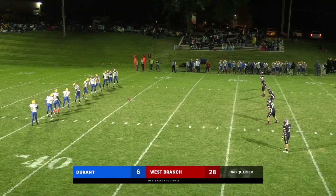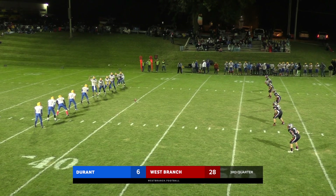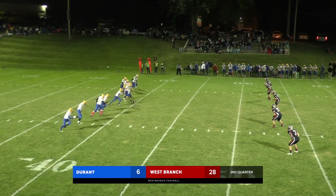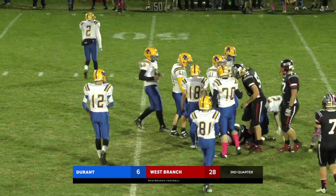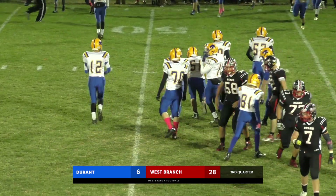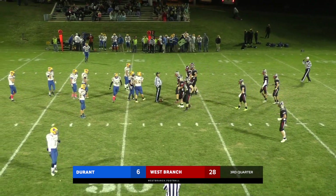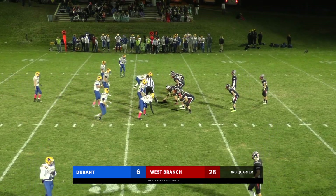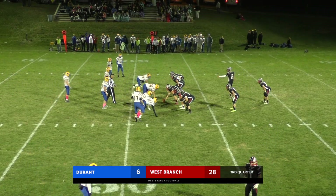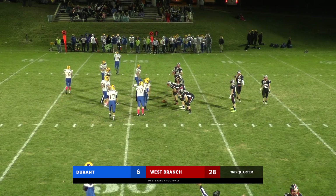Kicking north to south — that wind still a little light down there, about five miles per hour, kind of northeast blowing towards us. Bentley with a low squib — great job by Mattson to cover it at the 48-yard line. You've got to give Durant credit for trying it — they want to get back in this ball game. Well, you look at how the game started — they wanted the ball to get that offense going and they fumbled the kickoff.